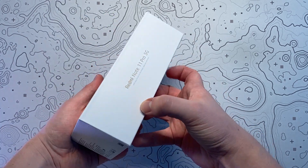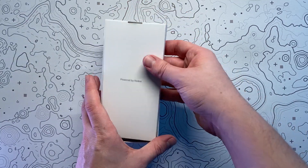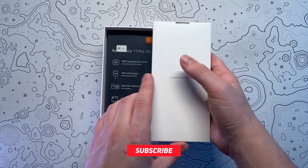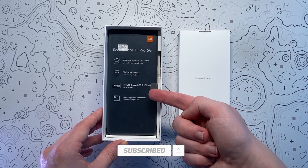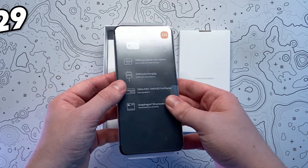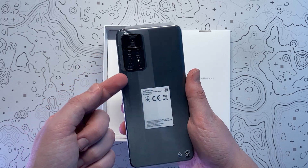Now admittedly I've been an iPhone user for the past 15 years so I thought this was going to be a shock to the system for me, however as you'll find out shortly, I was surprised by how much I enjoyed using this phone as well as some of the incredible features it has to offer for the attractive price of just $329.